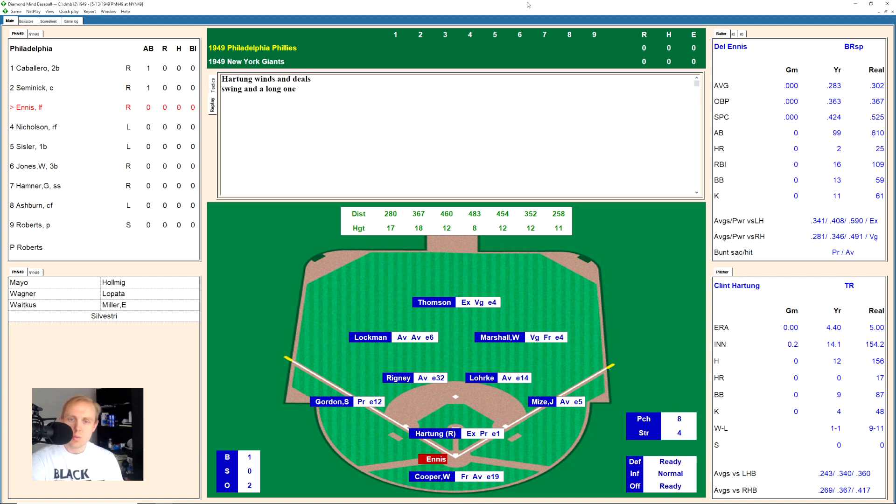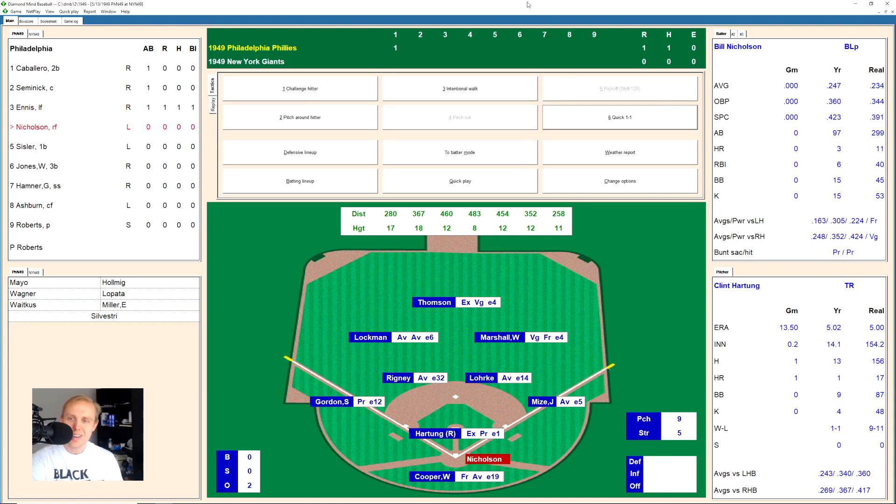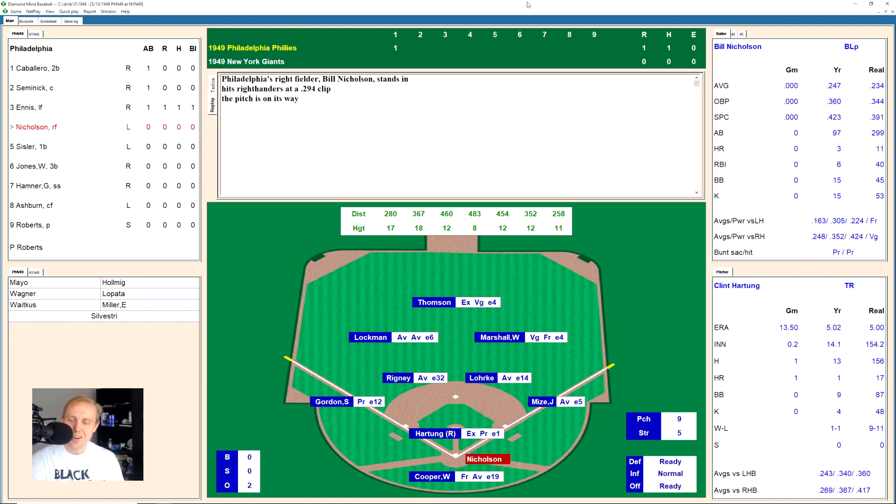Del Ennis now, and there's a fastball inside, 1-0 the count, and there's a long one hit down left field — and that one is out for a home run! 1-0 Phillies, and Hartung has me a little worried.